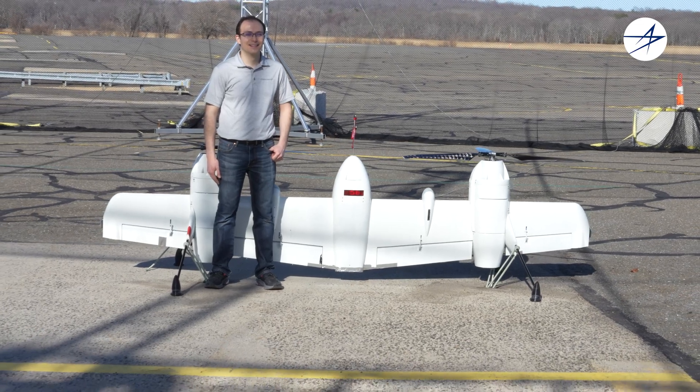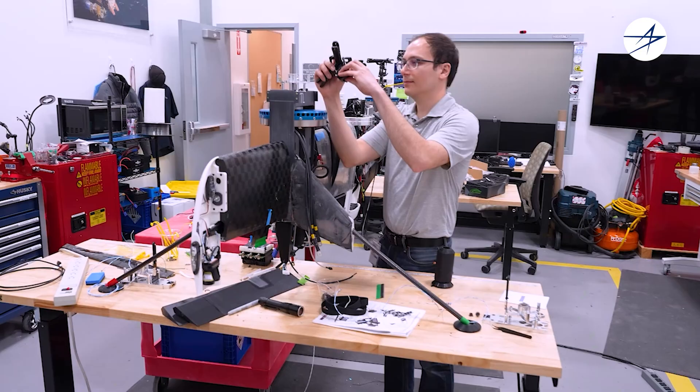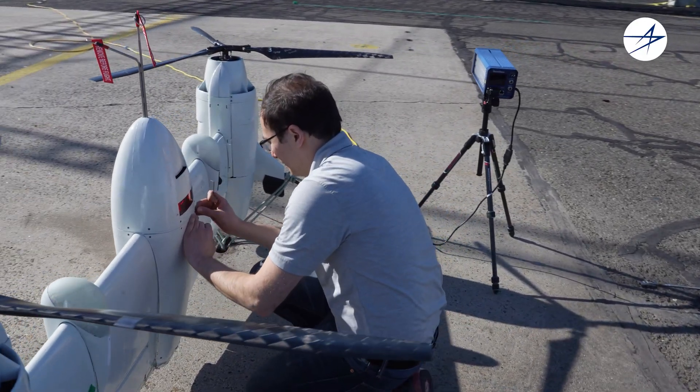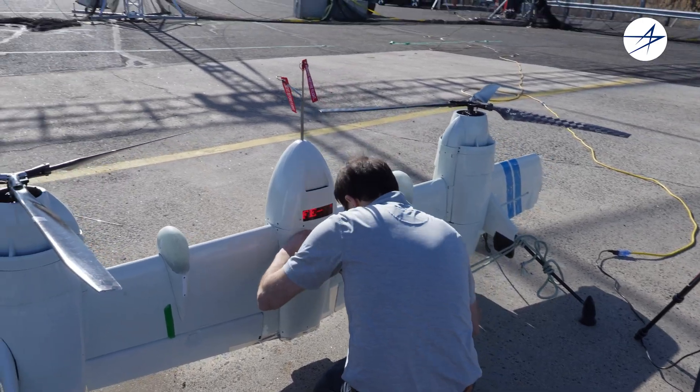I got my start building model rockets as a child and quickly moved into building model planes after I put too many rockets into a tree. I work on the mechanical design side of the aircraft as well as maintenance and help to ensure that the team is coordinated in their efforts to develop this cutting edge technology.